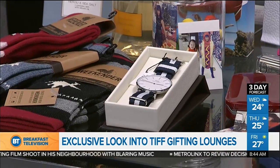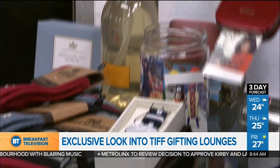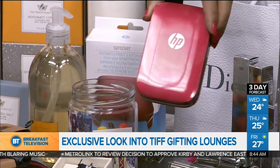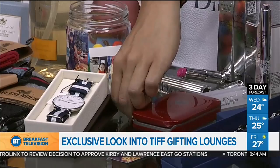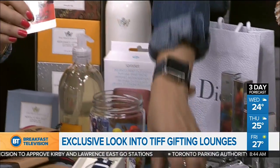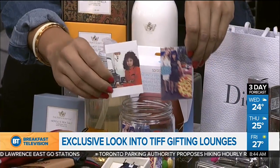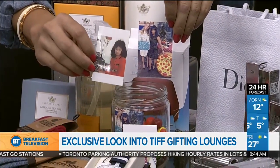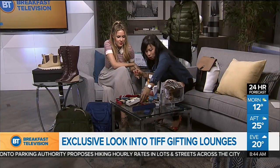Another great lounge is the Backstage-style lounge, and they're giving A-listers this little HP Sprocket printer. What it does is you can print from your Instagram — it prints off these little photos and they're also stickers, so you can customize them. It's a great little gifting idea — kicking it old school, but 2017 style.